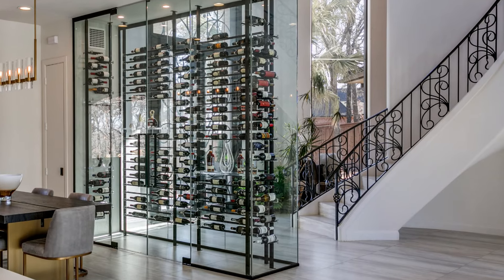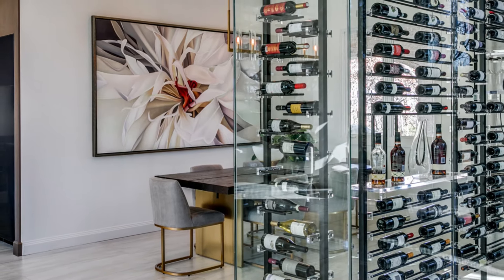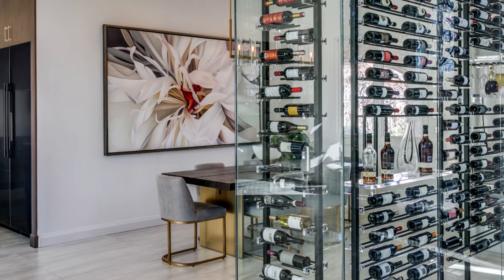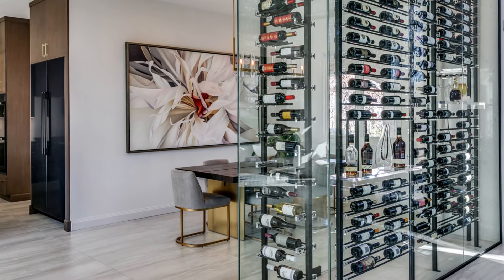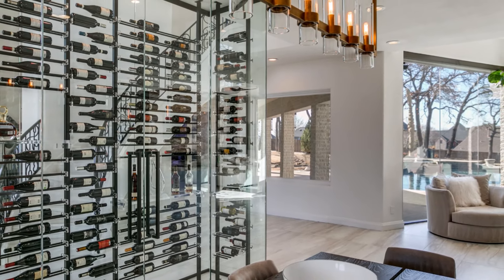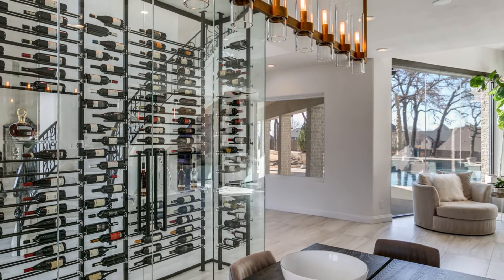In the end, the Dallas couple's wine wall was not just a storage space, but a beautiful addition to their home that added value and a wow factor. With careful planning and attention to detail, a custom wine display can become a stunning focal point that enhances any space.